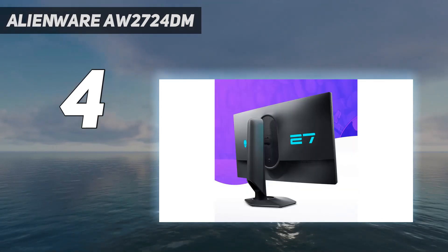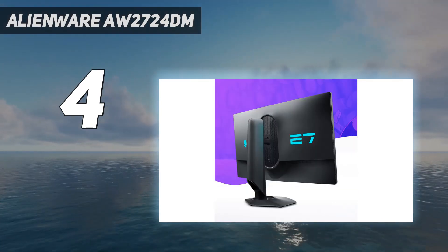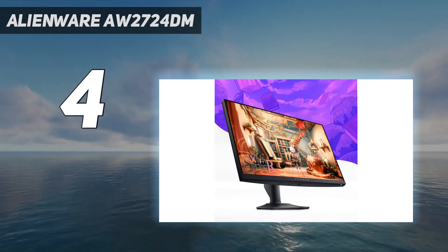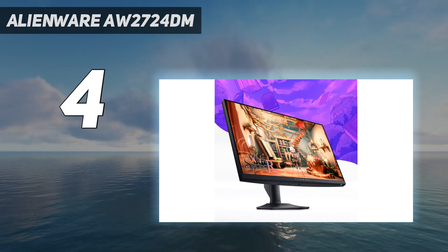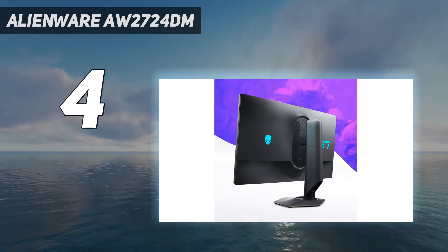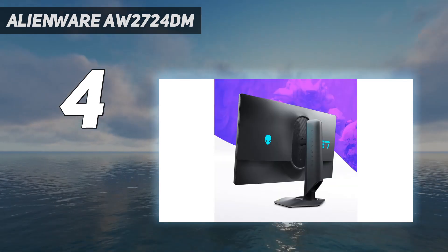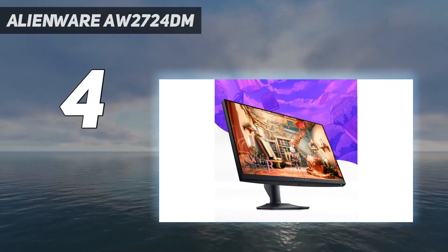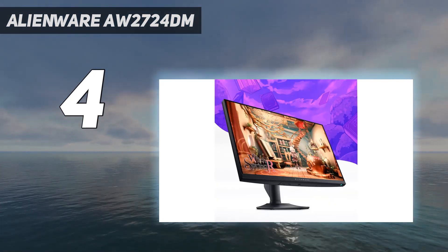It has a few added perks, like a USB hub to which you can connect your devices, but it doesn't have an audio output, which is disappointing if you want to connect speakers directly to your monitor. If that's important to you, you can also consider the cheaper LG 27GP850B, but it doesn't get as bright.